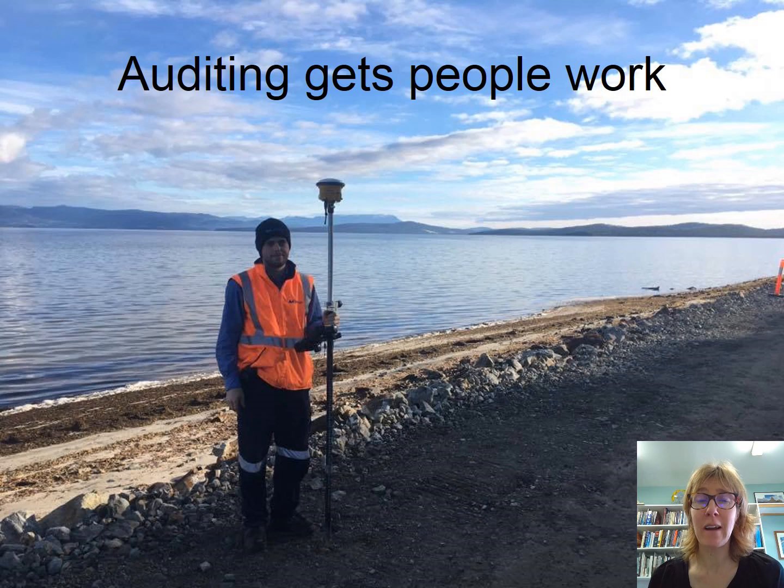His graduate job, which he got pretty much straight after finishing, was really based on the auditing experience he got at university. He went for a great job with Defence Australia, subcontracting to look after waste management, heritage sites, threatened species, and weed management — a really good, diverse job. Having had experience in waste auditing as part of EIA was a key part of that. I know that auditing helps get people work.